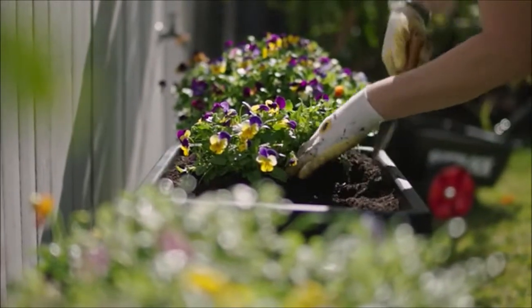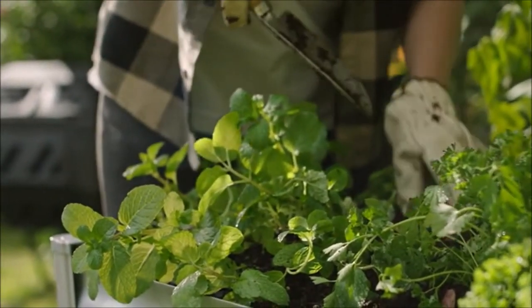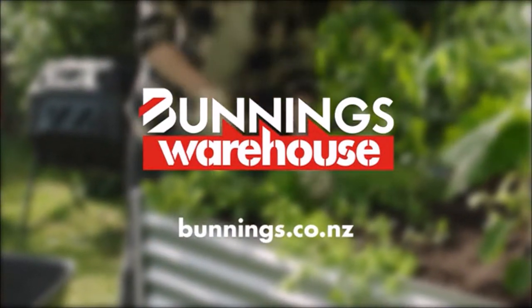Whether you want to brighten up your garden with colour, make your lawn look like new, or start growing your own herbs and veggies, spring's the time to bring your garden goals to life. Bunnings Warehouse, proudly sponsoring One News Weather. Bunnings Warehouse!